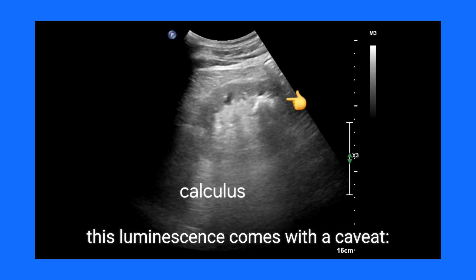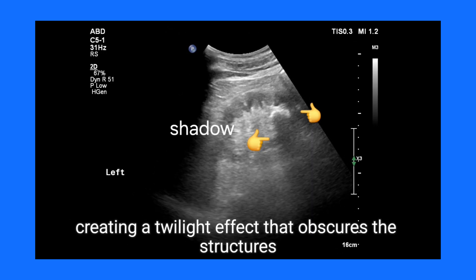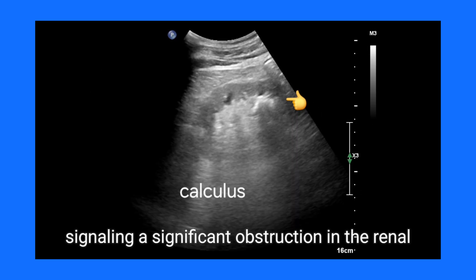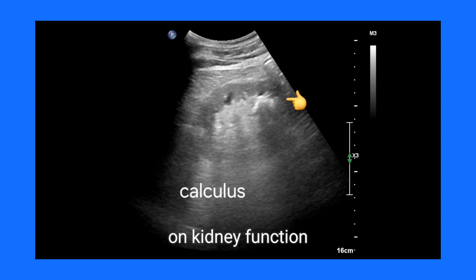However, this luminescence comes with a caveat. The calculus often casts a posterior acoustic shadow, creating a twilight effect that obscures the structures lying deeper. In cases of larger stones, this shadow can dominate, signaling a significant obstruction in the renal pelvis or calyces, and thereby raising concerns about possible impacts on kidney function.